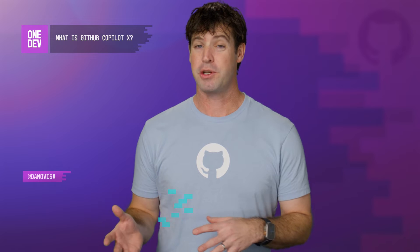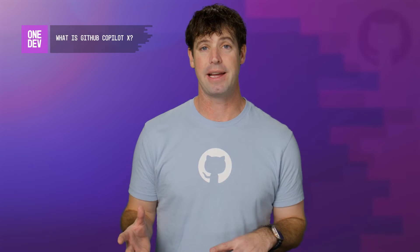It's our idea of how AI can support software engineers wherever they are in their software development workflow, which could be your IDE or editor, it could be when you're monitoring and reviewing pull requests, it could be in the CLI.